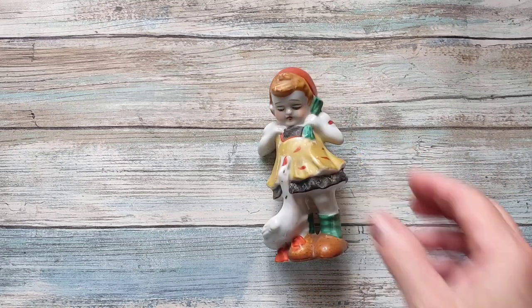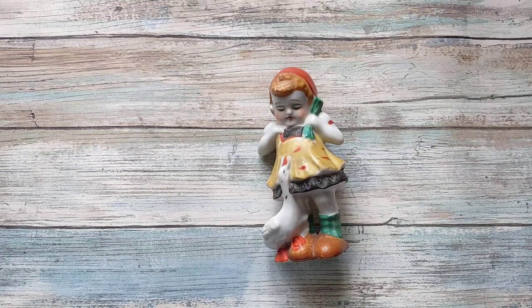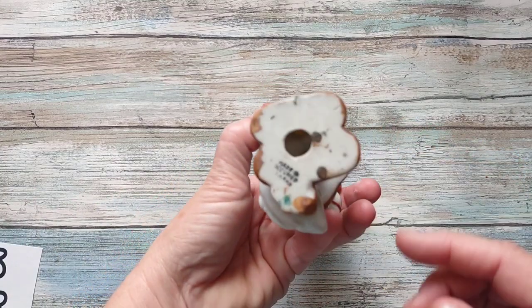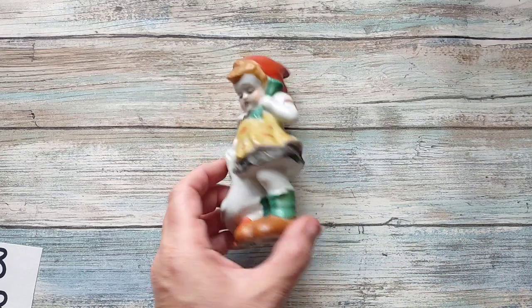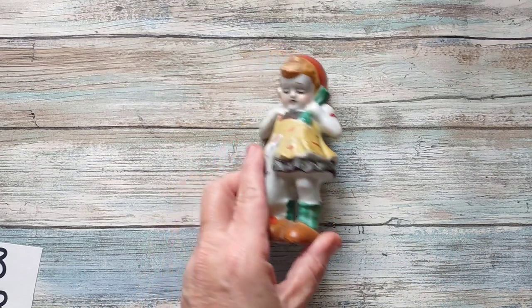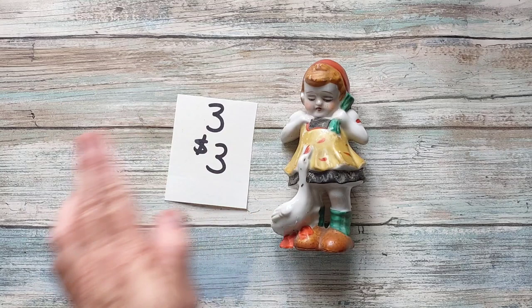Number three is this pretty little lady with her goose. This is a Made in Occupied Japan piece, no damage, no issues. She is going to be three dollars, number three.